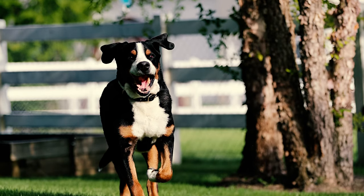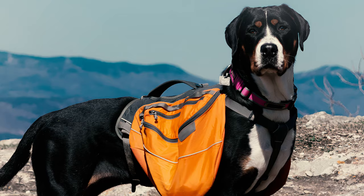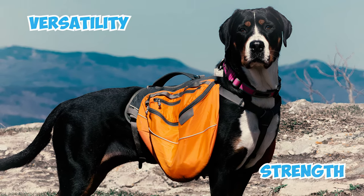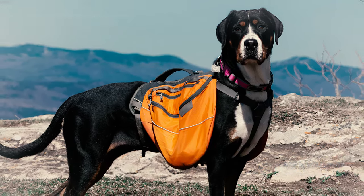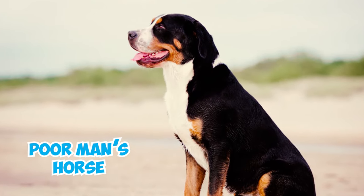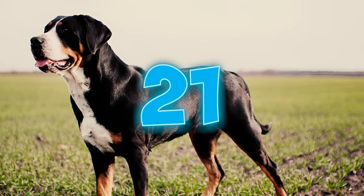Number twenty: throughout history, these dogs had roles as draft animals, guard dogs, and drovers' dogs. Their versatility and strength made them highly prized, serving as valuable assets on Swiss farms and in various trades. They were once dubbed the 'poor man's horse' due to their substantial workload, akin to the tasks horses were relied upon to perform.